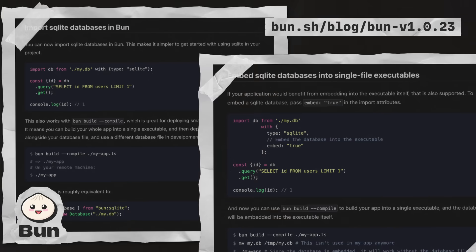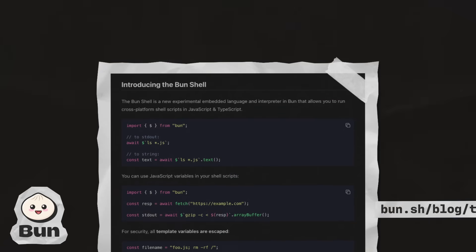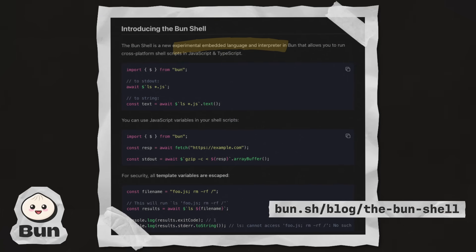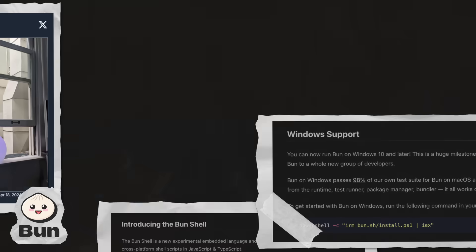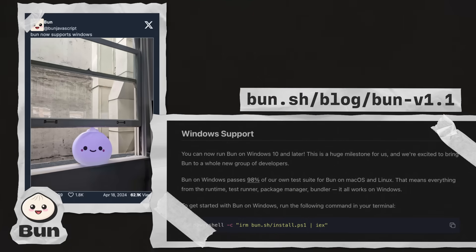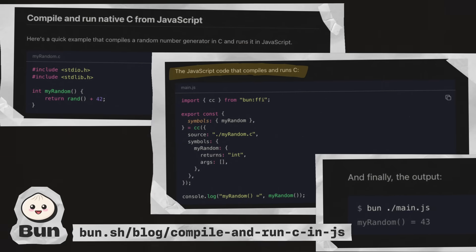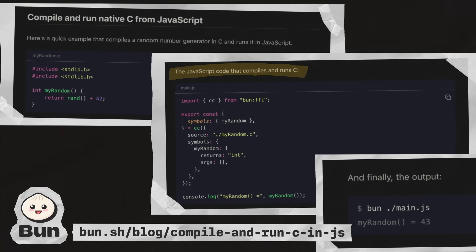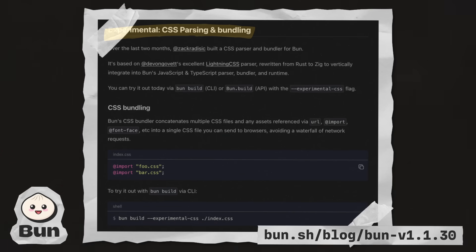Bun kicked off the year by adding the ability to import and embed SQLite databases directly in a JavaScript file. They also introduced Bun Shell, an embedded language and interpreter that allows you to write cross-platform shell scripts with JavaScript and TypeScript. In April, the long-awaited support for Windows was dropped in version 1.1. In September, they added the ability to compile and run native C directly from JavaScript. And in October, they released experimental support for CSS parsing and bundling.